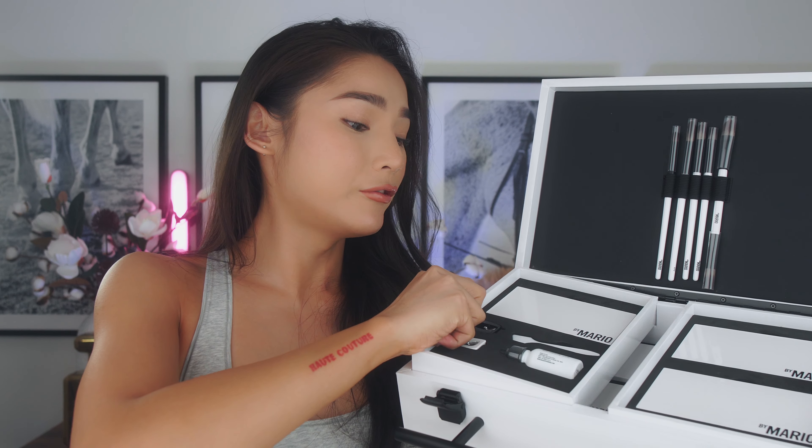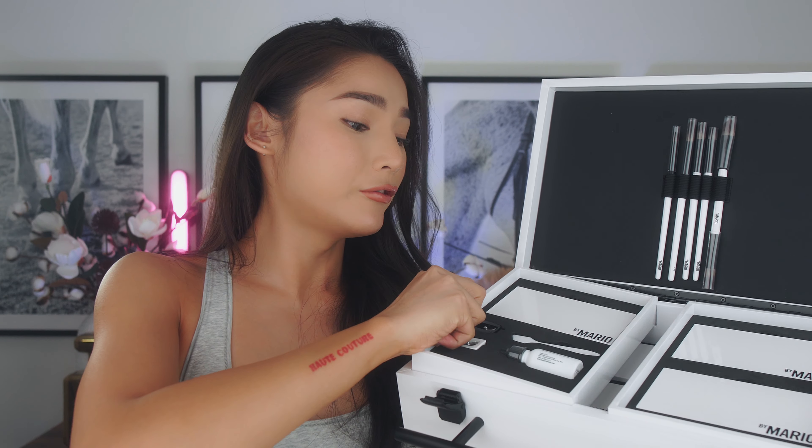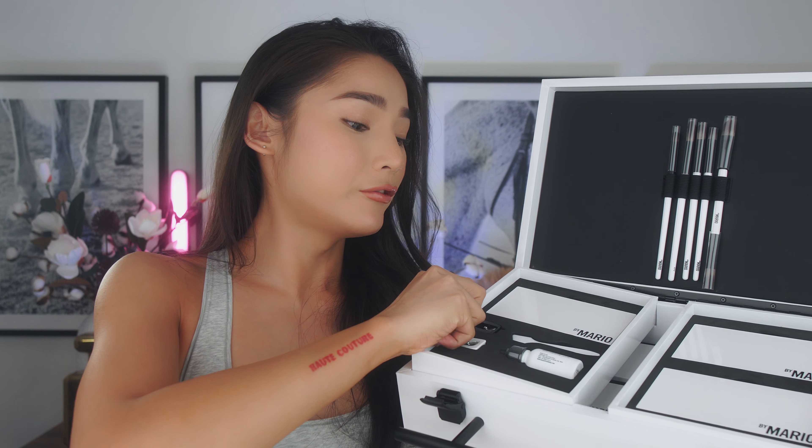That's all 12 color swatches for the Master Matte eyeshadow palette. The formulation is amazing — I tried this on once or twice before going out and the color blended really, really well. I was super impressed. The colors actually came out the way they're supposed to; sometimes with matte or neutral palettes the color applies slightly lighter than it looks in the pan, but this palette's pigmentation came out exactly like the color you see.